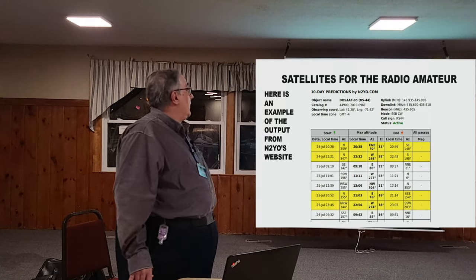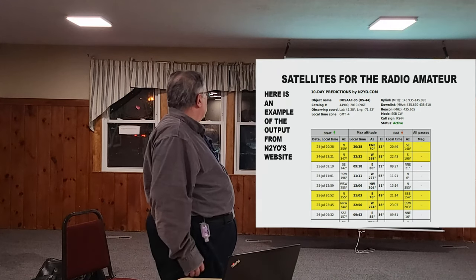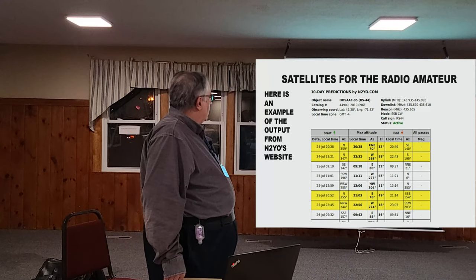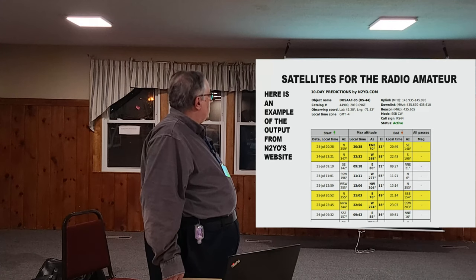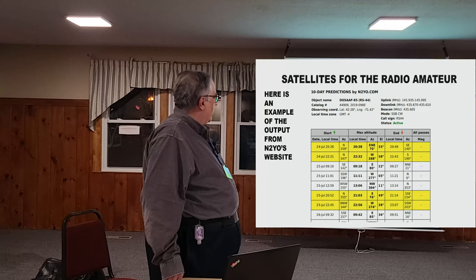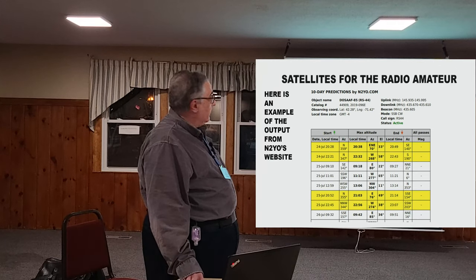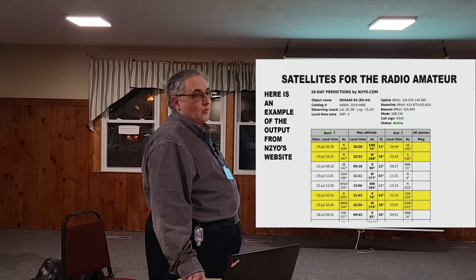N2YO's prediction engine gives very similar results — start time settable to local time, azimuth at rise, maximum altitude with azimuth and elevation, and end of pass azimuth. It's a nice tool. It's a sponsored website so you have to click through ads, but it works well.